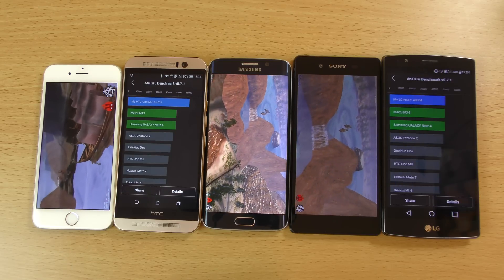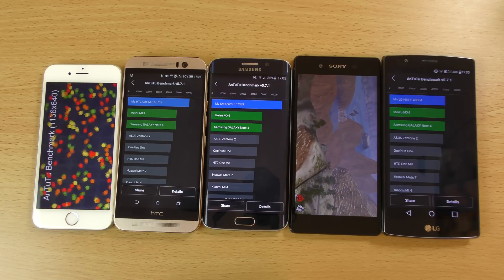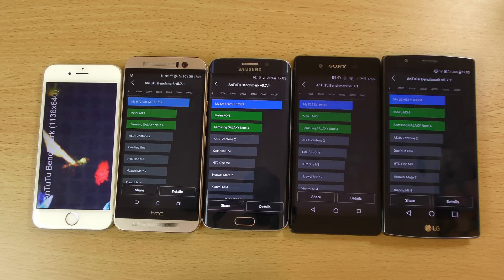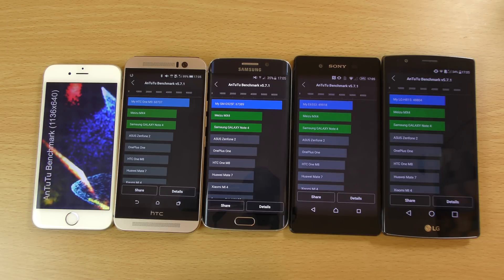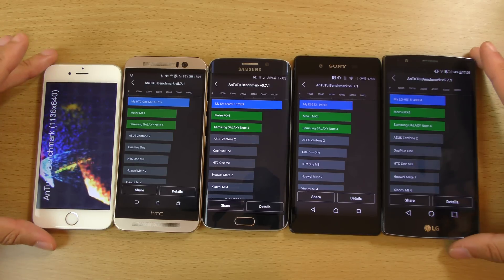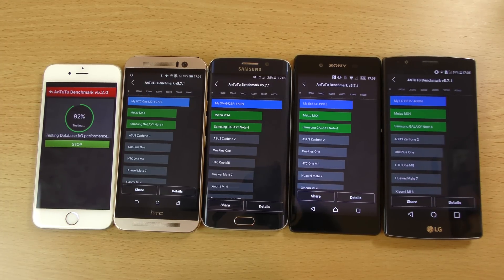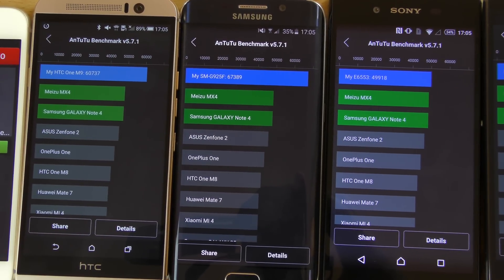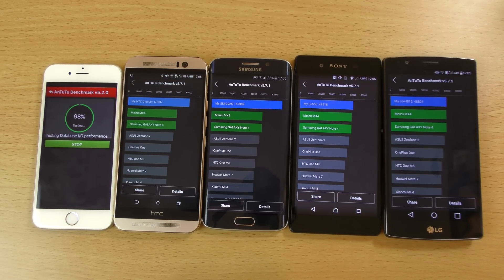The M9 has finished, then the G4, then the S6 Edge. Wasn't expecting that — look at that discrepancy. That is a huge discrepancy between the Z3 Plus and the M9. You're literally getting like 10,000 more points with the same hardware. That just doesn't make any sense. I can zoom in a little bit so you can see what I'm talking about. Sony definitely needs to optimize the device better.